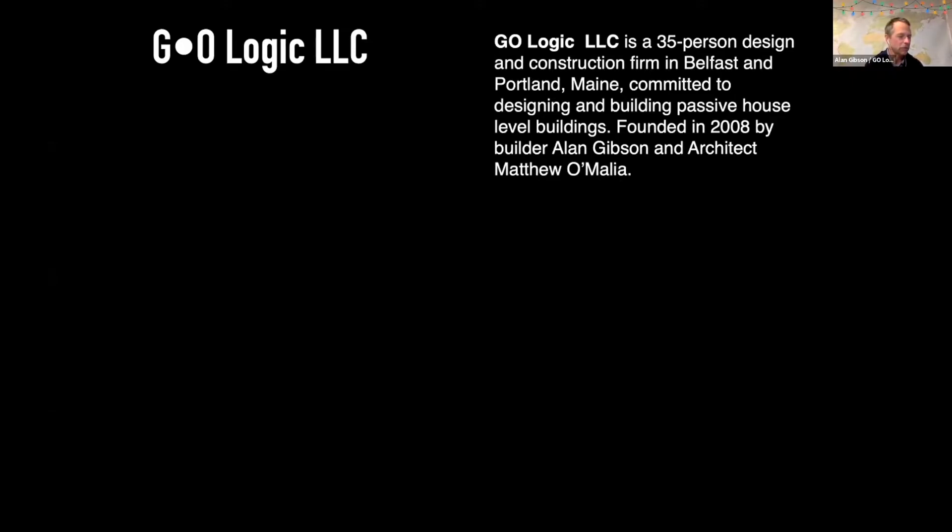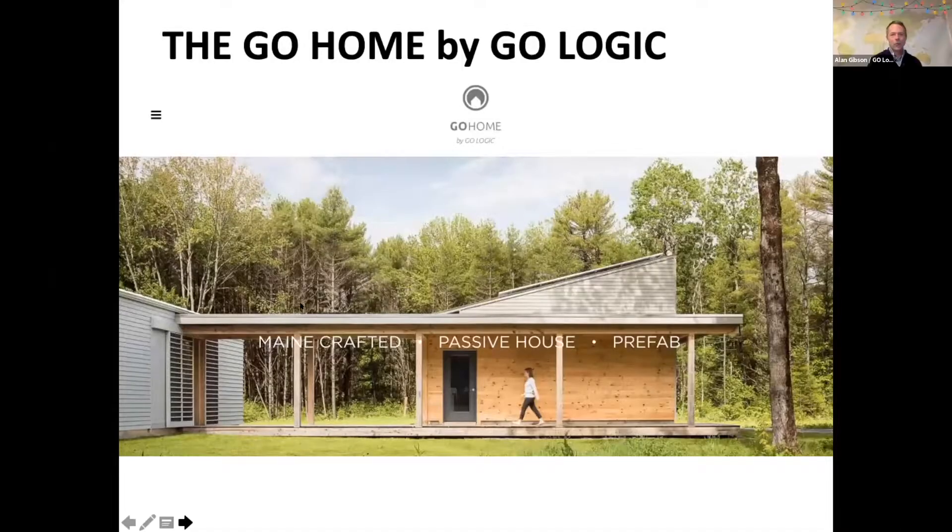We could even go into New Jersey for the right project. We have been panelizing in earnest for about four years and we're always learning. This presentation — I've learned a lot from people who have been doing this for a while and I want to share information. I'm not hiding any secrets. I really think panelization is the way the industry needs to go, so I'm very open source. Bev also wanted me to mention panelized retrofits, which I've been looking at and have been involved in one project.